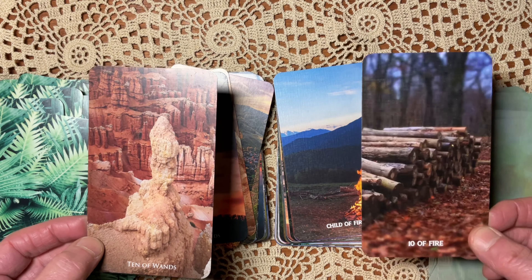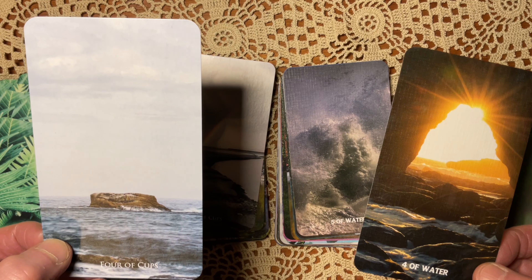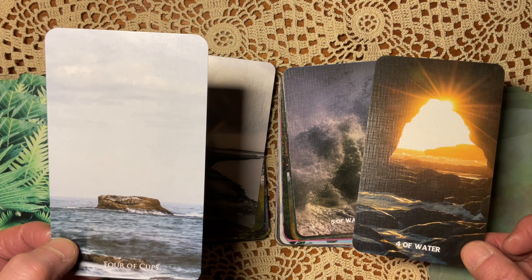Ace of Cups: the lotus versus just water. Two of Water: this is beautiful. I love it actually. There's an intimacy in the Vista images — a warmth that I think is really powerful.